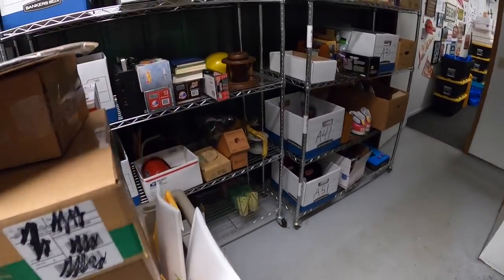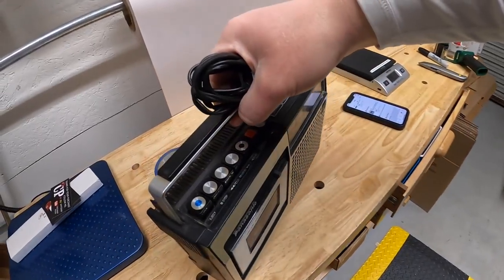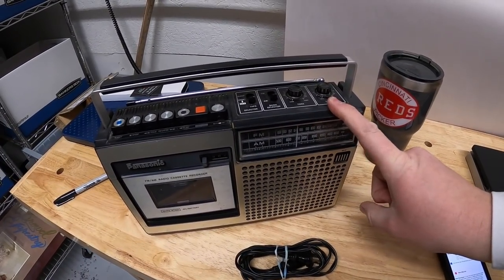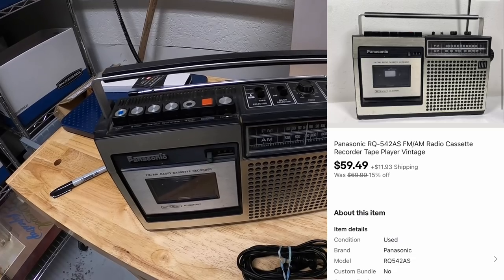Next thing is a radio right here - this is a vintage Panasonic radio. Tested it out, works great. Got it as part of a bulk buy - I've got maybe $10 or $15 into it. Also on sale, I think this was like 15% to 25% off. It sold for $59.49 plus shipping.